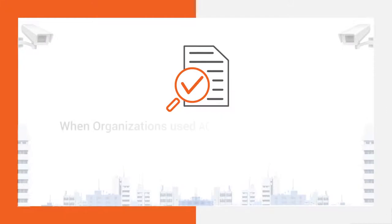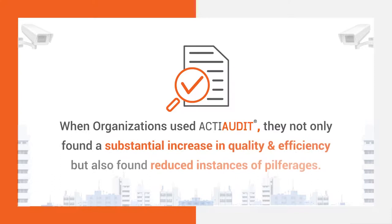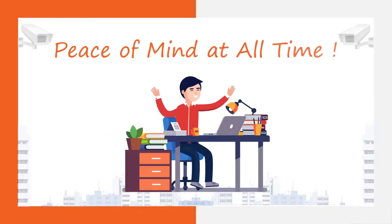When organizations used ActiAudit, they not only found a substantial increase in quality and efficiency, but also found reduced instances of pilferages. Peace of mind at all times.